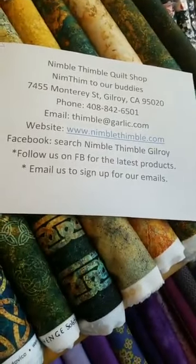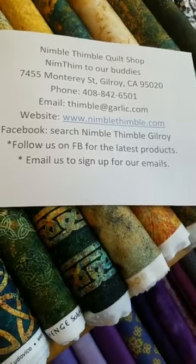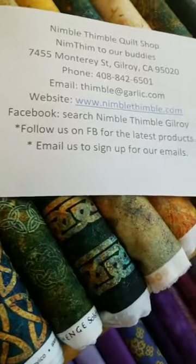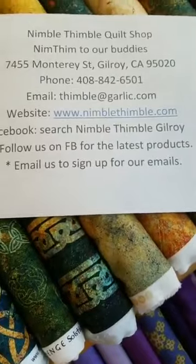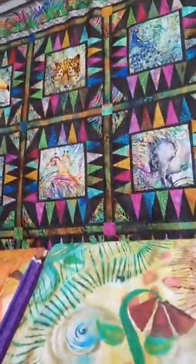I showed you the front of the building earlier - big blue-purple building. We put almost all our new products on Facebook as a quick video. Thank you, Scott, for teaching me to do that. And if you would like to sign up for our emails, just either email us or call us. We do send out emails just occasionally, hopefully to show you new things and just to have some fun.